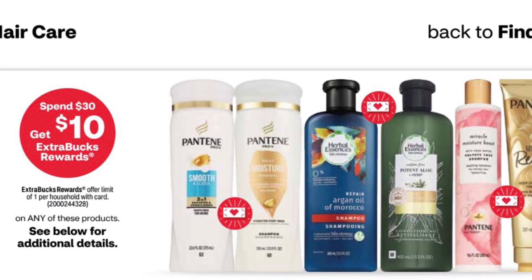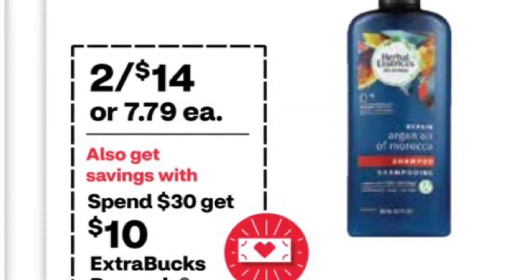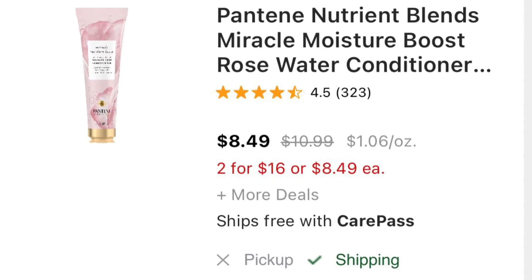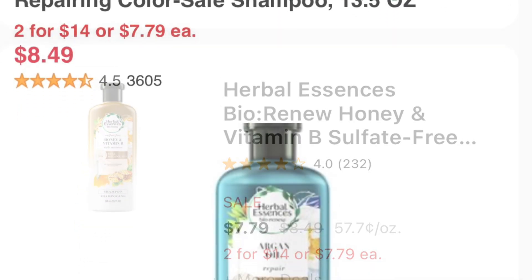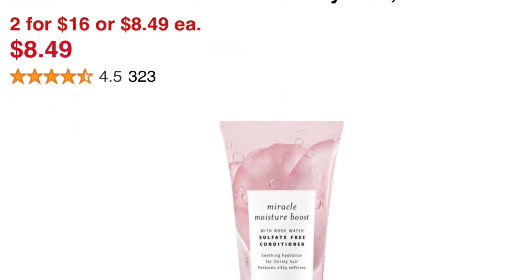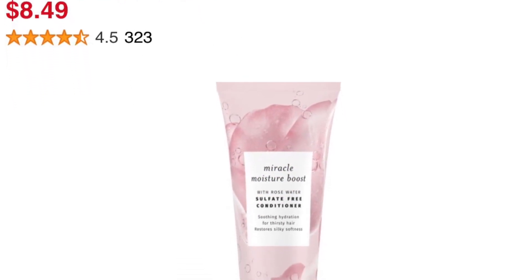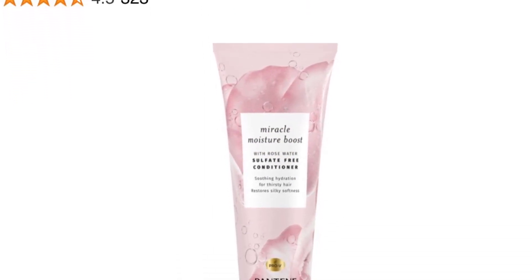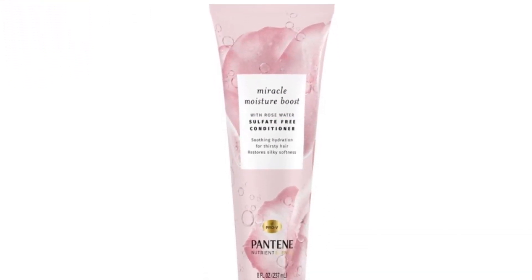The other option for the spend $30 get $10 deal is hair care. You can get two Herbal Essence for $14 and two Pantene for $16, giving you exactly $30. I have a $2/$2 on Herbal Essence and a $2/$2 on Pantene in my CVS app, plus I got a $4/$14 for Herbal Essence and $4/$4 for Pantene. All my coupons total $12, so I'll pay $18 and get $10 back. Then I'll submit my receipt to Ibotta and get $6 back for the Pantene and Herbal Essence.